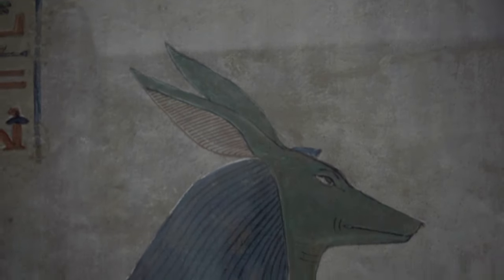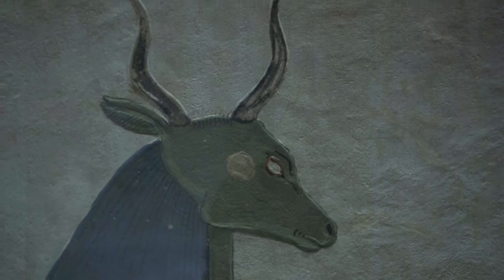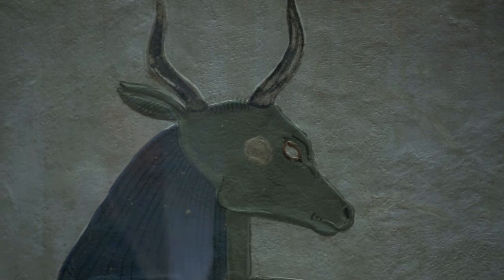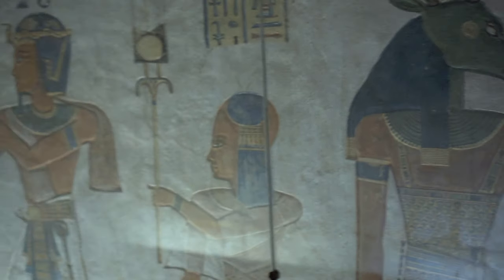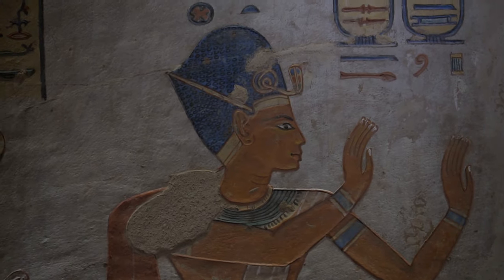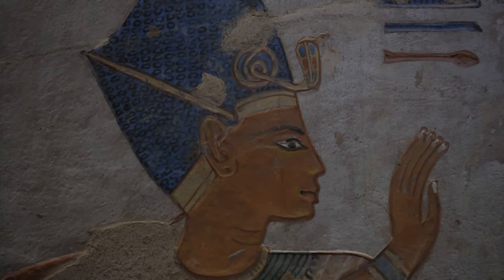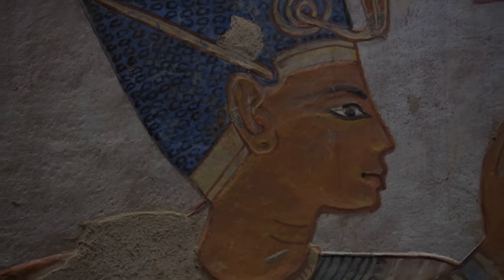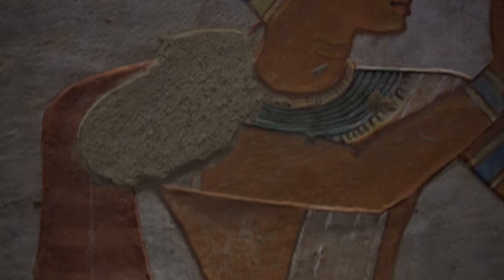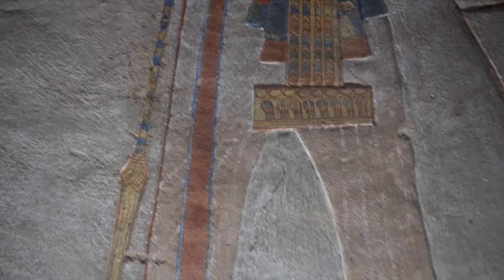Ramesses built five tombs for his offspring during the 28th year of his reign: QV-40, QV-42, QV-43, QV-44, QV-53, and QV-55. QV-53, the tomb of Ramesses Meriam and later Pharaoh Ramesses IV, depicts four gates of the underworld and their guardians, but the scenes depicting the last gates, 17 to 21, have never been discovered, which led scholars to believe they had been planned for one of the unfinished tombs.